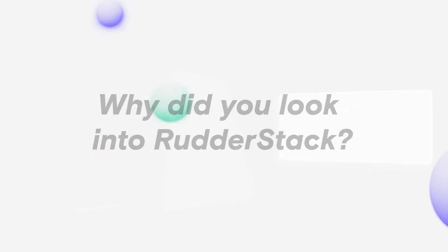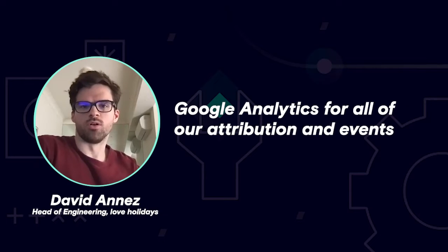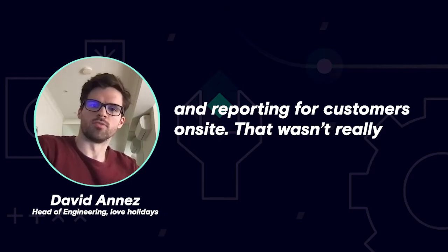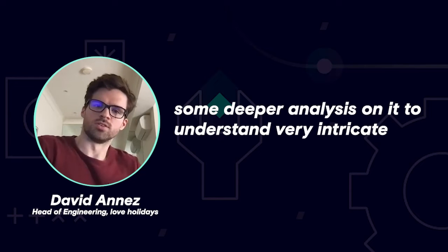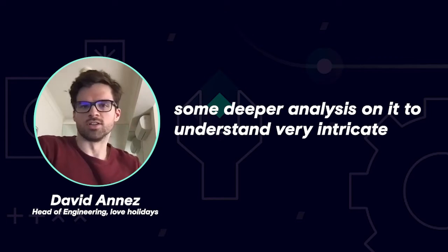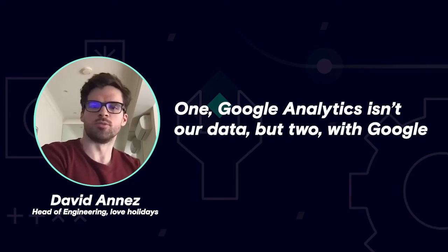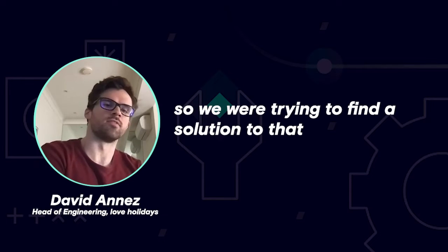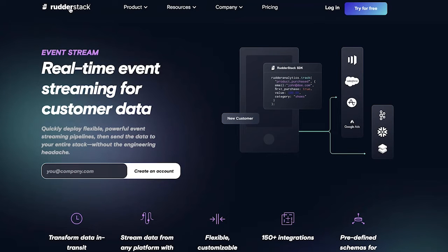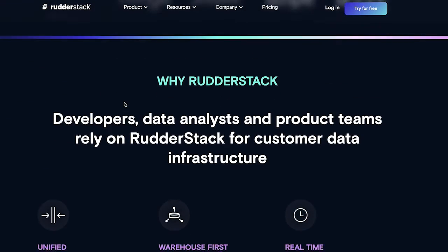Historically, we stored all of our data and we looked at Google Analytics for all of our attribution and eventing and reporting for customers on site. That wasn't really particularly scalable, especially as we wanted to do some deeper analysis and understand very intricate customer behaviors. There were a couple of issues: one, Google Analytics isn't our data, and two, we could only export the data every 24 hours. So we were trying to find a solution where we could own the data and send a lot more granular information about customers.